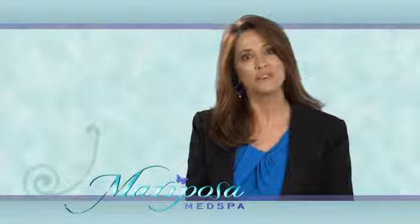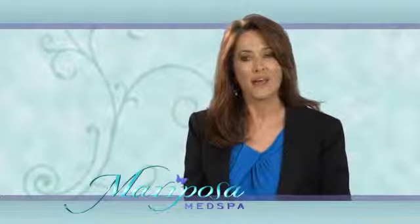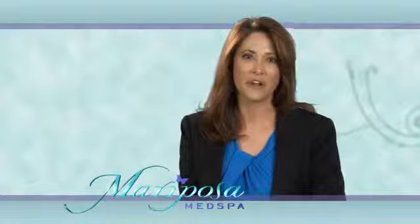So if you've always wanted to trim down a bit, sculpt the body a little bit, and want to see if CoolSculpting is right for you, give us a call. Come in and visit with us and let us create a treatment plan to create the body you've always dreamed of.